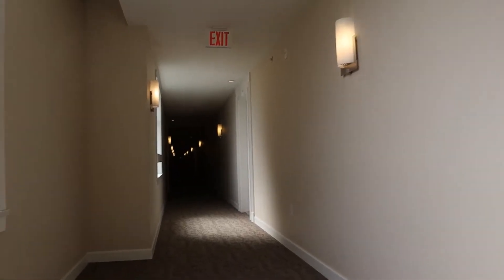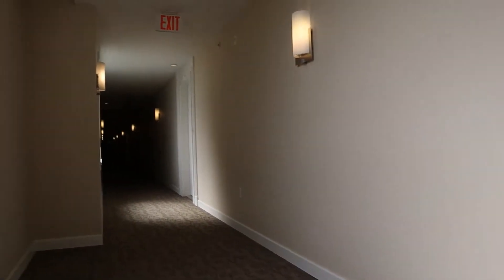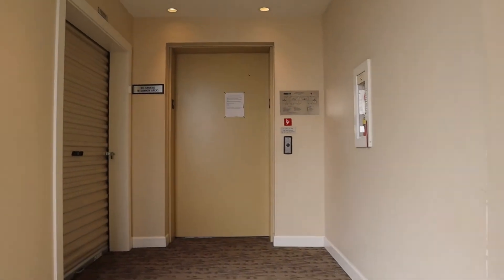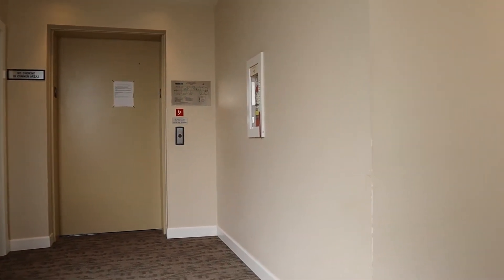We're just upstairs now on the fourth floor. There's an elevator at the end of the hall — that's the one you would use if you were walking. We do have an elevator that's much closer as well; in fact, it's right next to our unit. This one would be the one you would use to go downstairs to the parking lot.